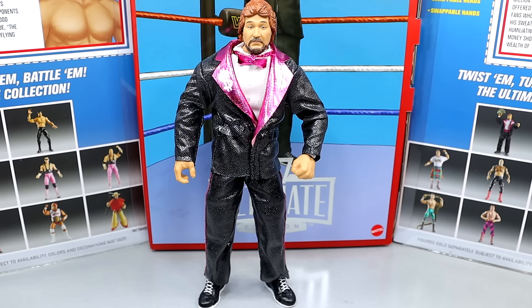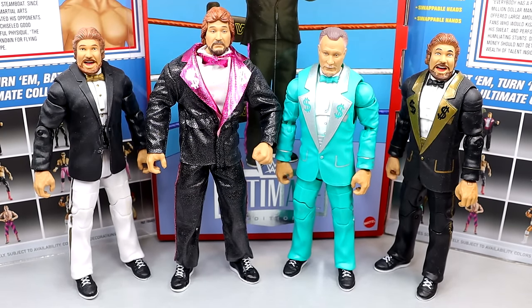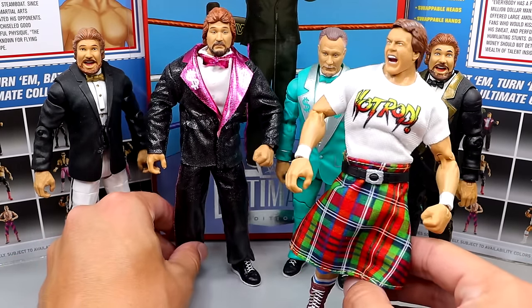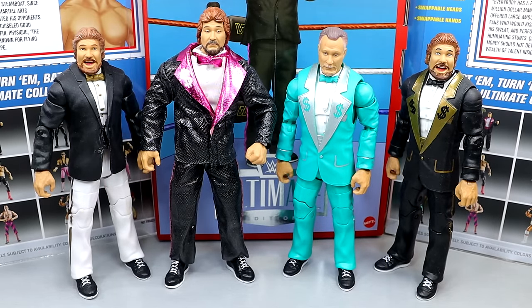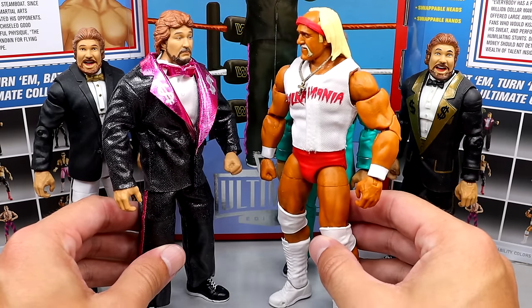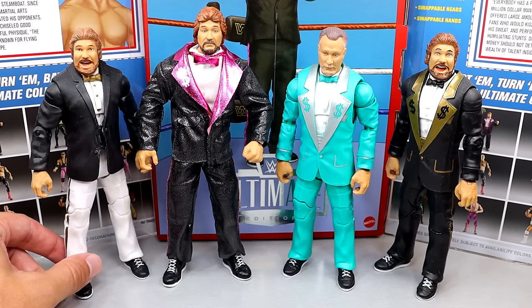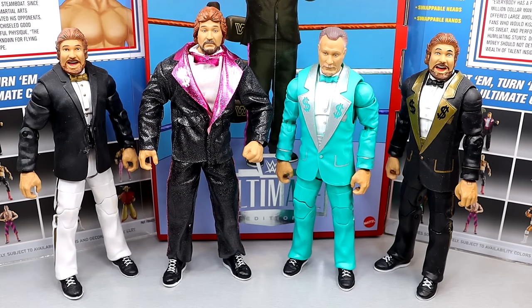For Ted DiBiase figure comparisons, this version is noticeably taller and bigger than previous versions. I believe Ted was around 6'2 to 6'4 so this scale makes sense. Comparing to other figures like Roddy Piper — this Ted is pretty big. The previous Ted figures seem to have been too small, using very old leg molds and repaints. I wanted to get a shot of him in the suit before showing the figure without clothes.